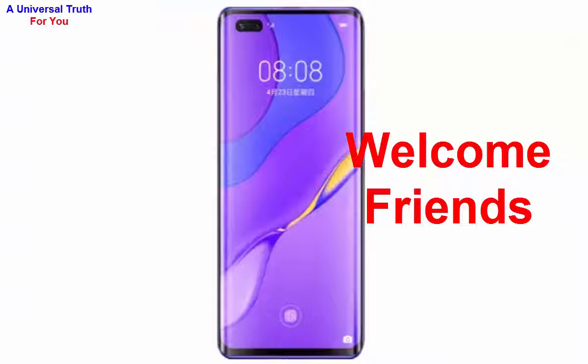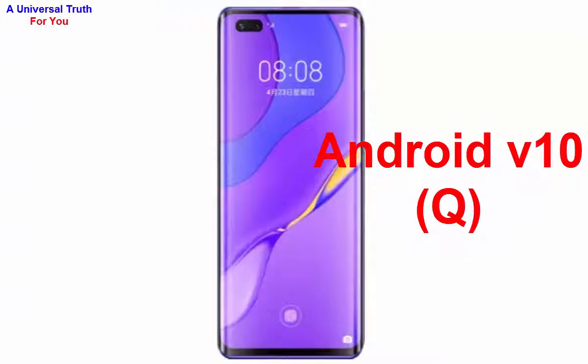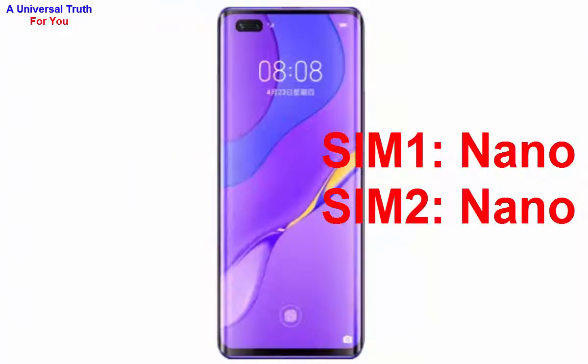First of all, let's discuss its general overview. The brand name of this smartphone is Huawei and the model is Nova 7 Pro. Its operating system is Android version 10, also known as Cube, with a custom UI called EMUI. It's a dual SIM smartphone — SIM 1 size is Nano and SIM 2 size is also Nano.